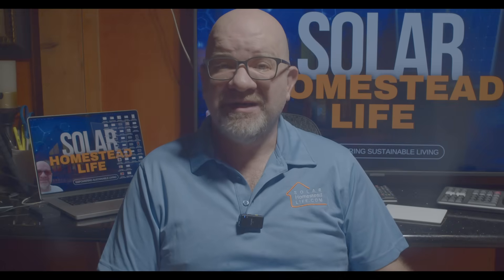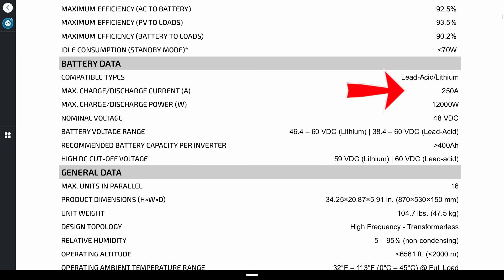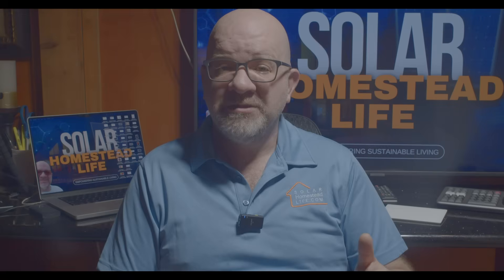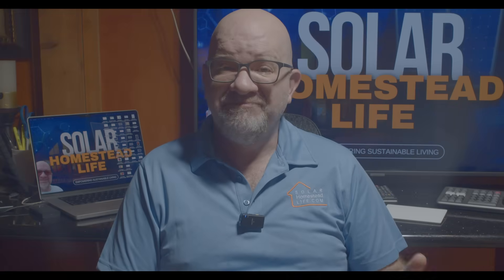Let's talk battery performance — this is where things really get interesting. The fourth key difference: battery charge and discharge rates. The EG4 12000 XP has 250 amps maximum charge and discharge, ideal for larger battery banks — about 400 amp-hours or more is recommended. The EG4 12KPV has 167 amps maximum charge and discharge, working best with a 200 amp-hour battery bank. The winner: the XP wins with higher charge and discharge rates, meaning faster battery charging and higher power draw potential.